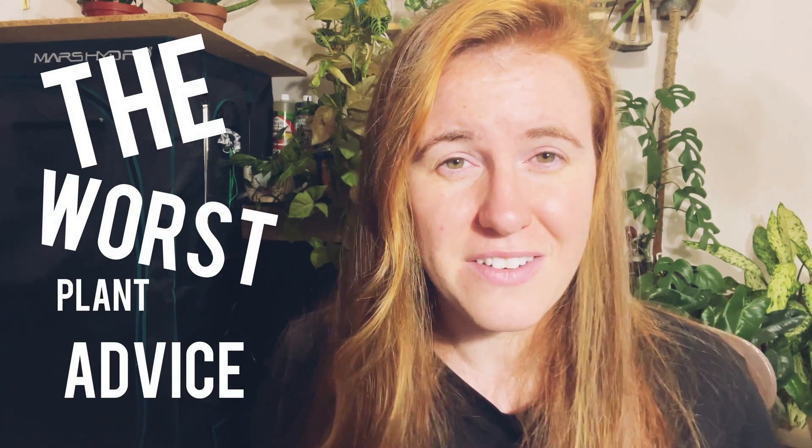Hello plant people, how are you guys doing today? If you're new around here, my name is Ashley. I'm a soil scientist, and on this channel I like to take science and apply it to all things plants. In today's video we're talking about probably the worst — or most irritating — plant advice out there.